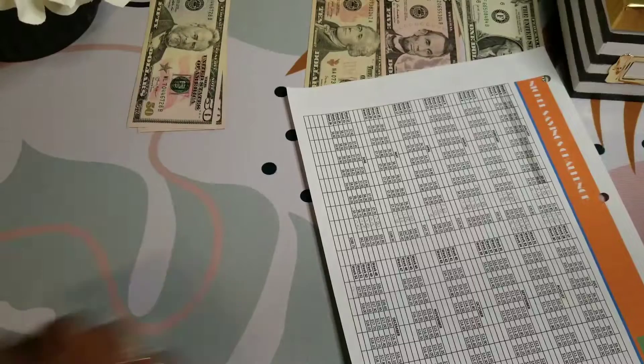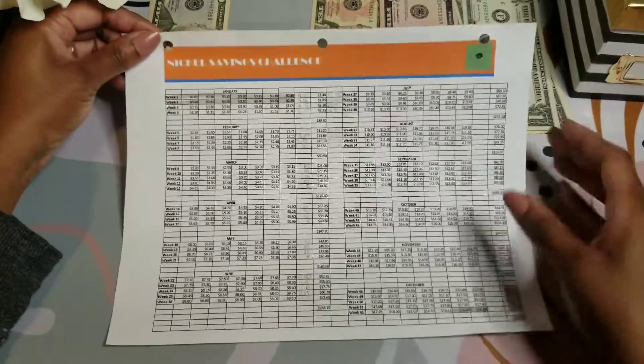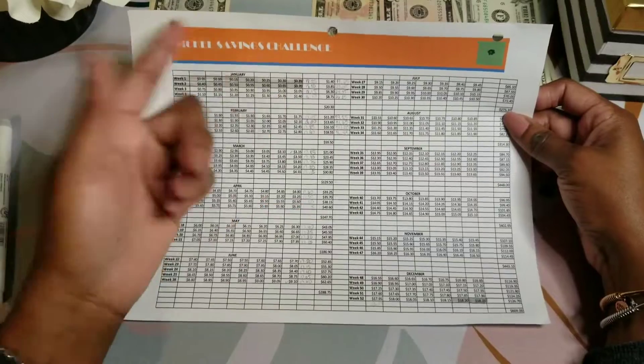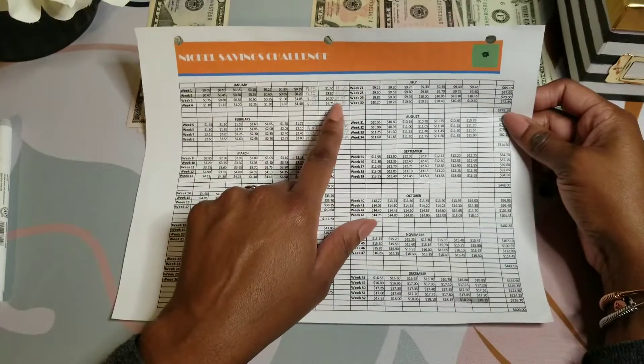Next we have the nickel savings challenge. Last week I'm saving $24, and this week I'm saving $27.